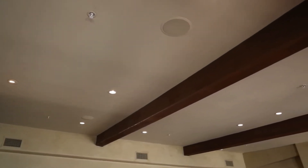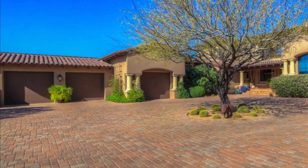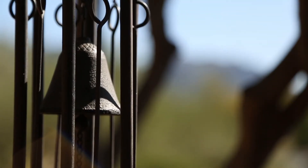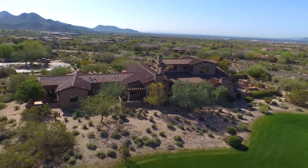Amenities in the main house also include a built-in speaker system, 4-car garage, and vaulted ceilings throughout the home. Combine this with the outdoor living spaces and multiple patios and you'll find this estate to be the ultimate in luxury and relaxation.